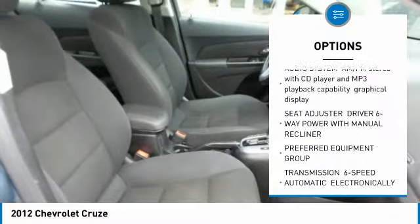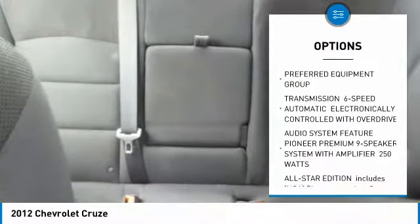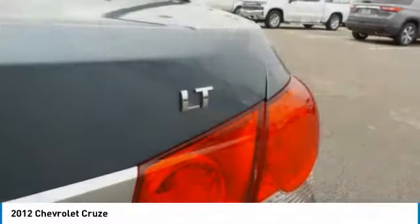Steering wheel audio controls, keyless entry, power sunroof, remote engine start, Bluetooth, leather-wrapped steering wheel, power steering, adjustable steering wheel, aluminum wheels, and cruise control.